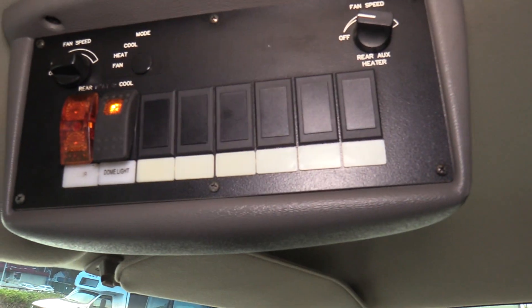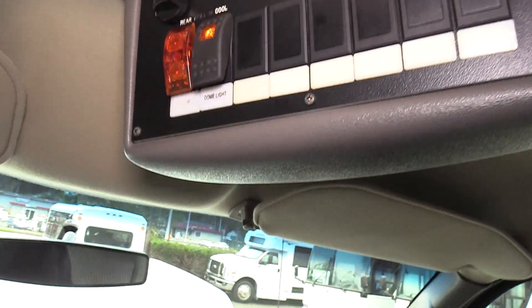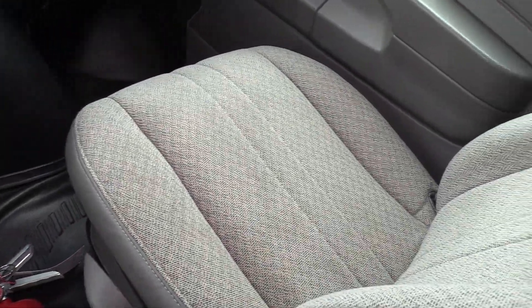Up here we have your door switch, your dome lights, and here is your rear heater fan speed control as well. The driver seat upholstery has no rips, cuts, or tears — it's in good shape. There is also an armrest on the right side, and the copilot seat is the same.